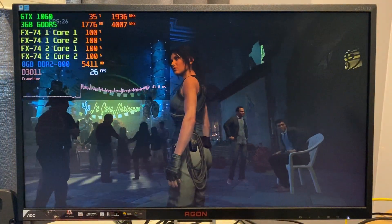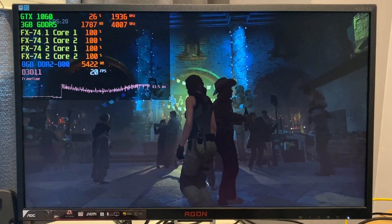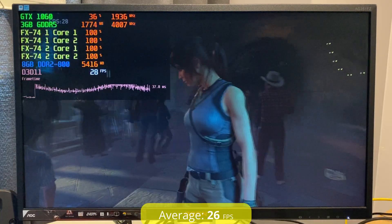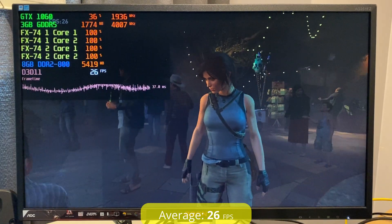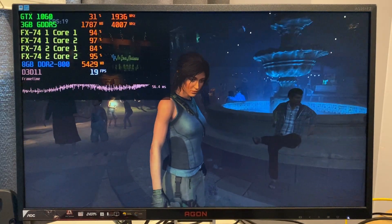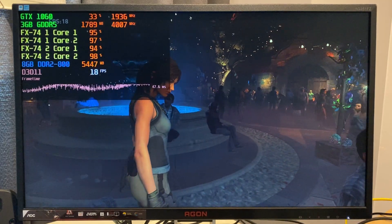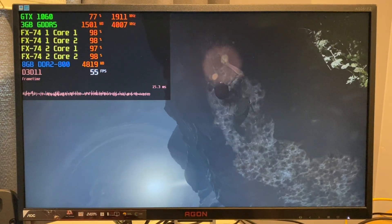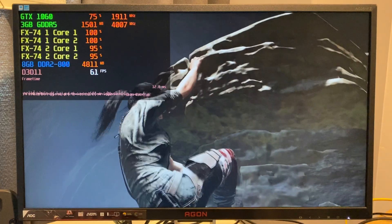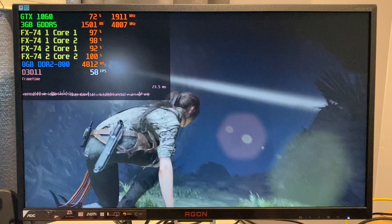Now on to Shadow of the Tomb Raider from 2018, running in DirectX 11 with the low preset. Just like Dirt Rally, performance varied a lot here. In the built-in benchmark the average fps was only 26, with the system dropping to the mid-teens in certain scenes. However, the benchmark shows worst-case scenarios — when there are far fewer NPCs, like in the first level of the trial, performance was excellent. Here Lara scaling the wall runs great at over 50 fps, so it really depends on a scene-by-scene basis.